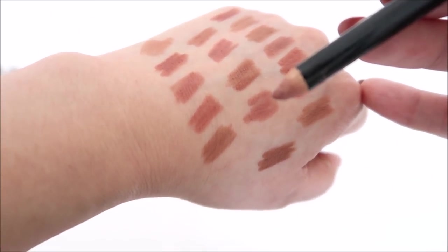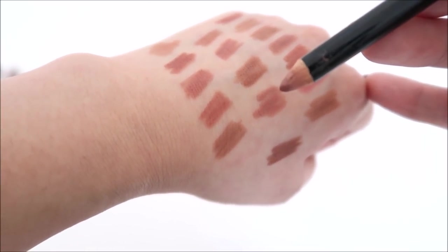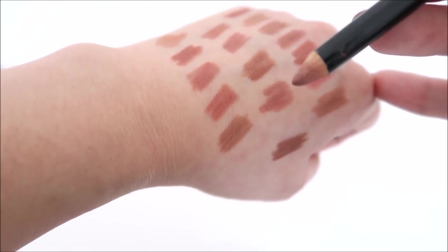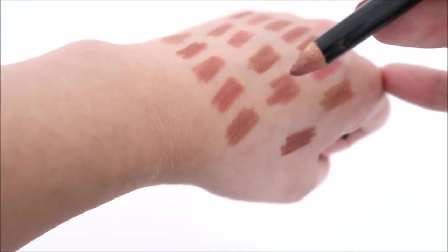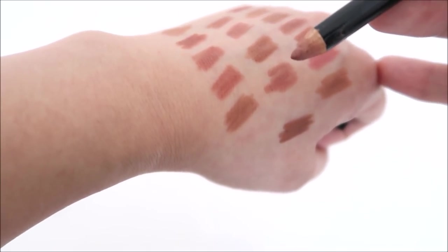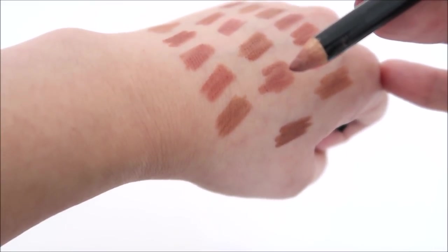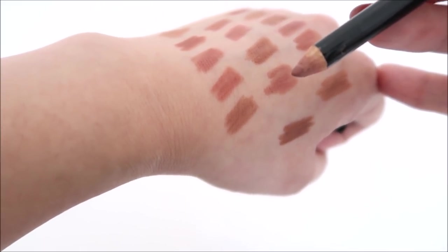This is the Kevin Aucoin liner in the shade Medium. It's really nice and easy to use. It's very similar to maybe Spice from Mac — a little more mauve and less orange-coral. Spice goes really pigmented on me for whatever reason.